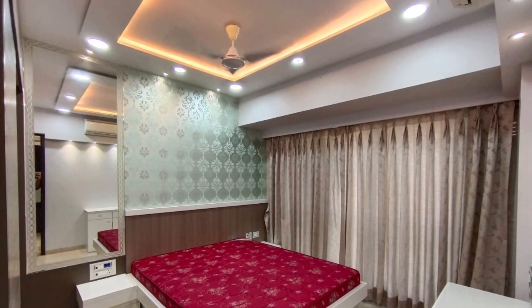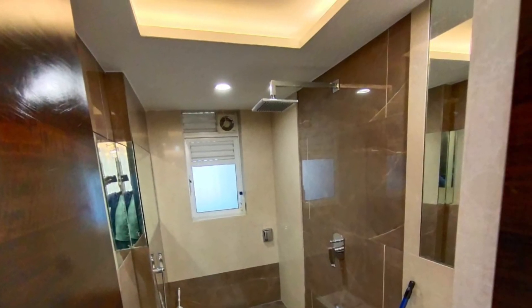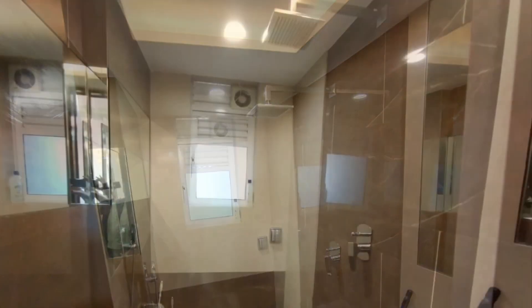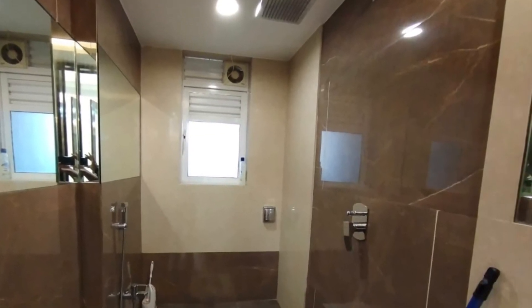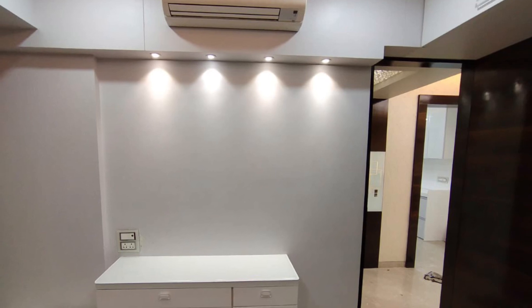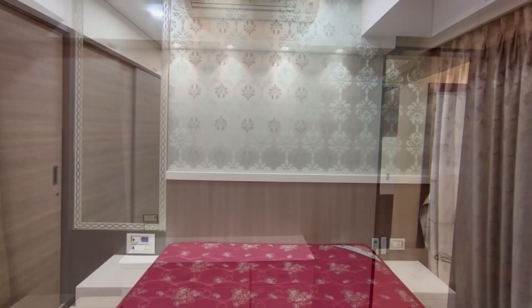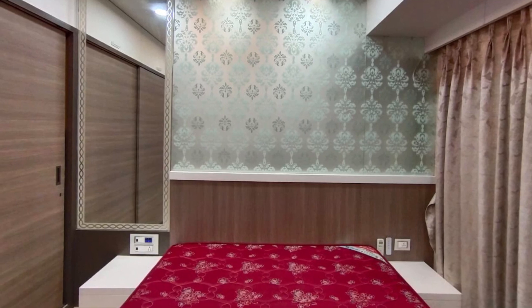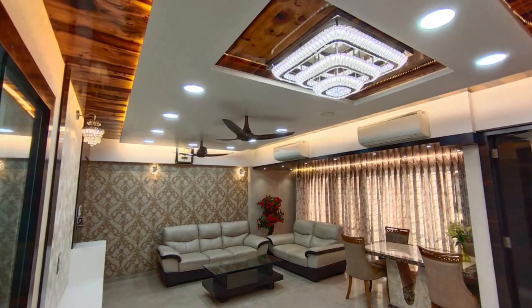Just look at the interior — it's very nicely done up. That's it from my end. This is Samir Ansari again, signing off. Thank you.